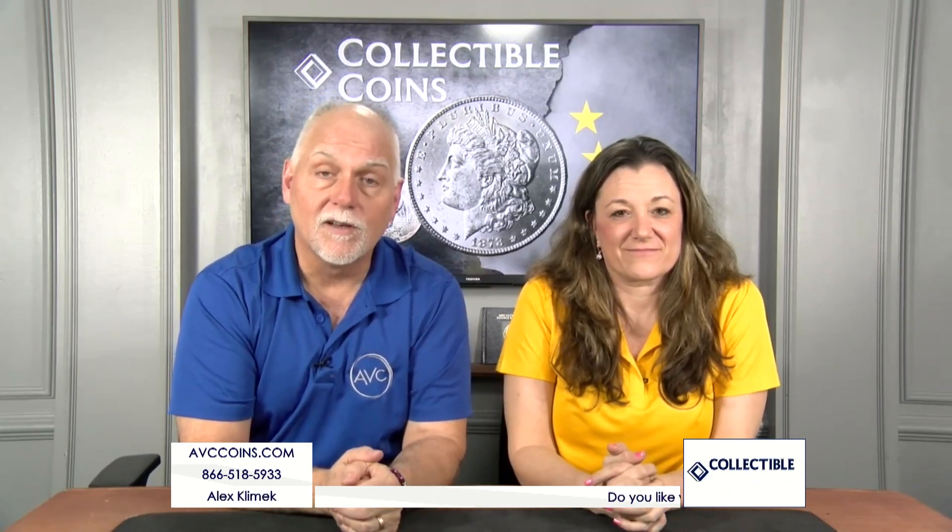Those of you that have been with us on a show know that one of our favorite categories is the Franklin Half Dollars series. There's the uncirculated, which are always fun, and then we have some serious fun when we get to talk about the proofs.